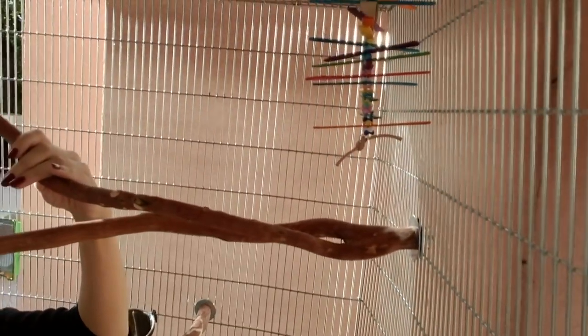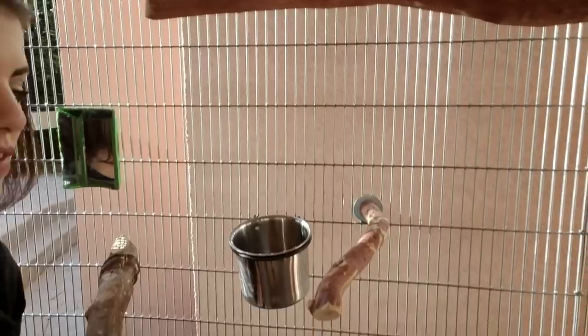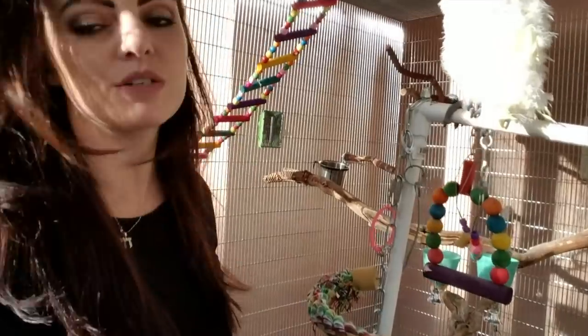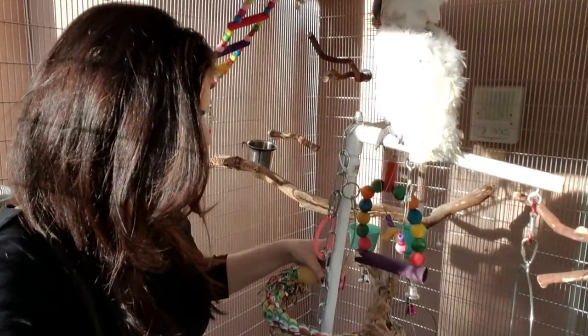One thing you want to keep in mind when setting up a cage or an aviary is to always have spots that are complete. A complete spot has a perch, and next to the perch a toy, so there's an activity nearby each station — and also a way for them to eat. We put this little tree in and Jersey is obviously loving it, standing on the top.